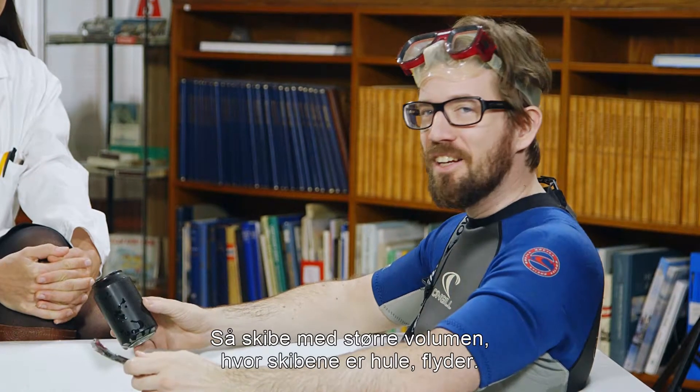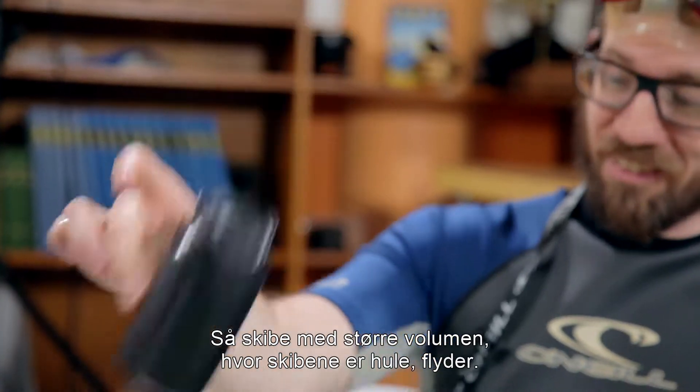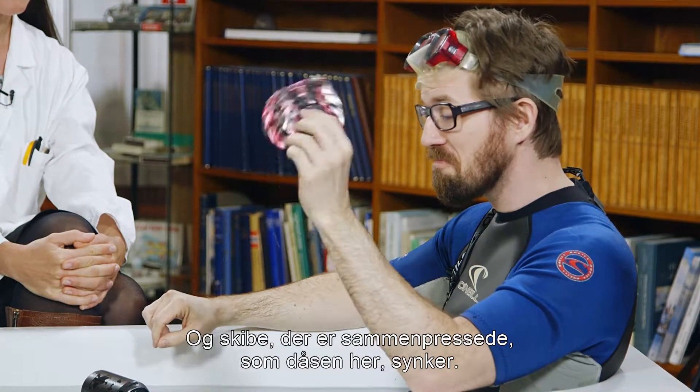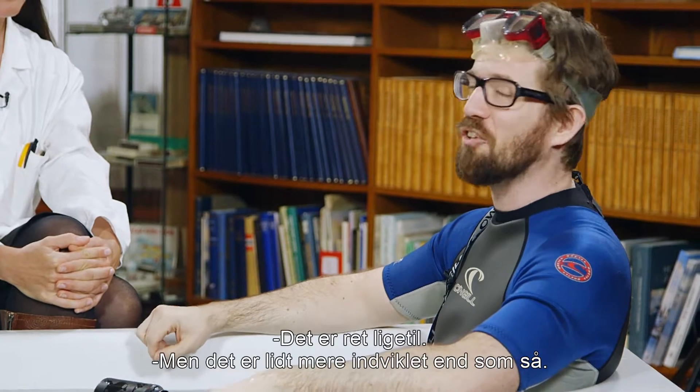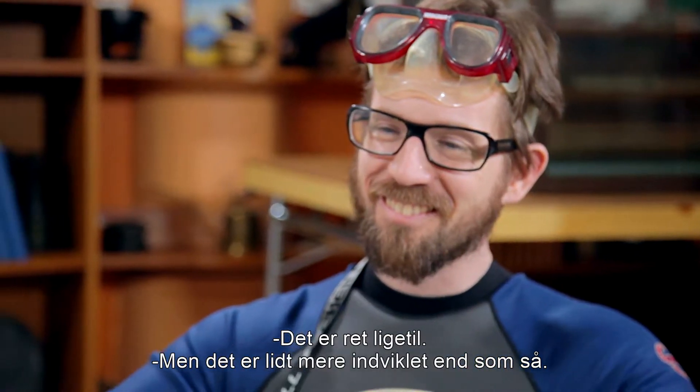So in conclusion, ships with a large volume that are hollow float like this can, and ships that are crushed like this can sink. It's all really quite simple. Yes, but you know, there's a little bit more to it.